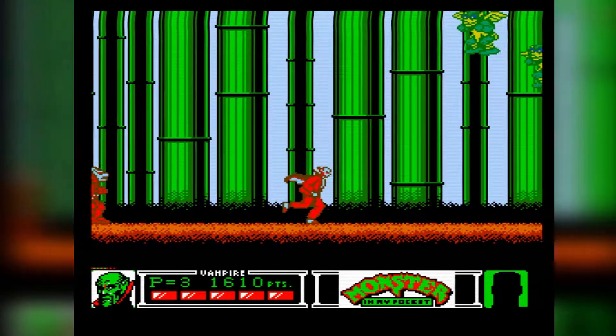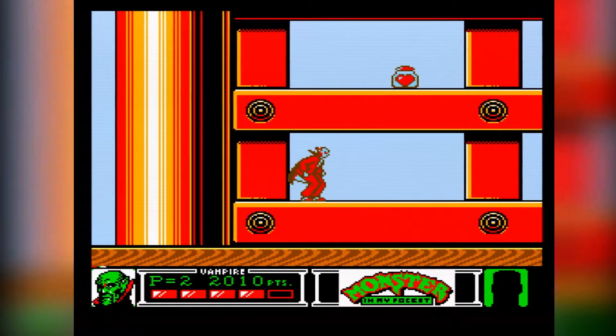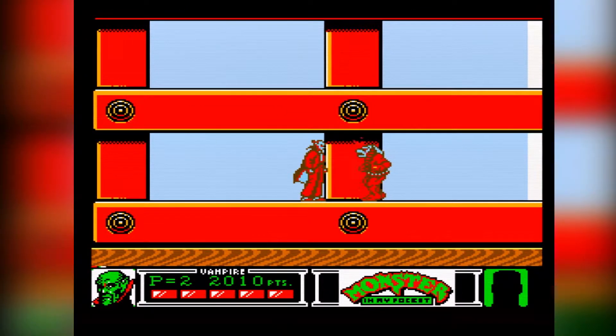When it comes to 8-bit action platformers, the NES was filled with heavyweights like Chip and Dale, DuckTales, Mega Man, Castlevania, and even Ninja Gaiden.